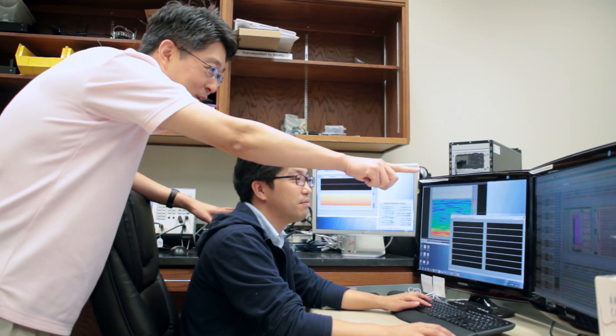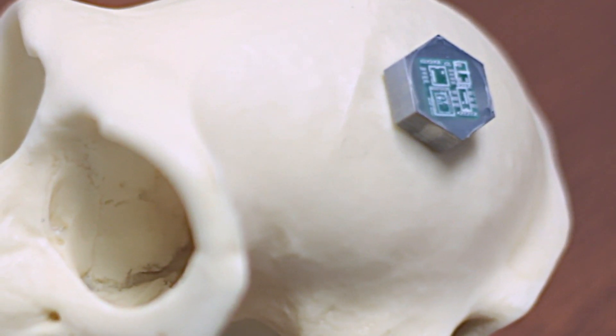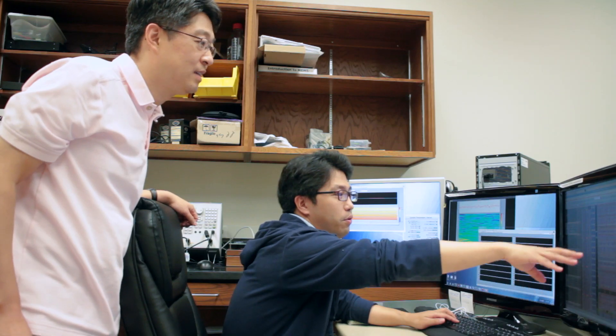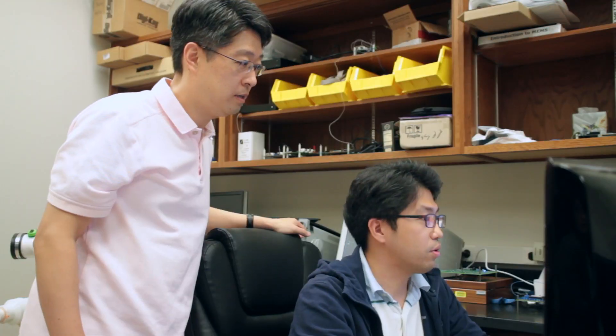One of our projects is BioBolt. It is a bolt-shaped microsystem which can be implanted inside a skull to access neural activities. The purpose is monitoring neural activity to identify a seizure and stimulating back the neurons to stop it.